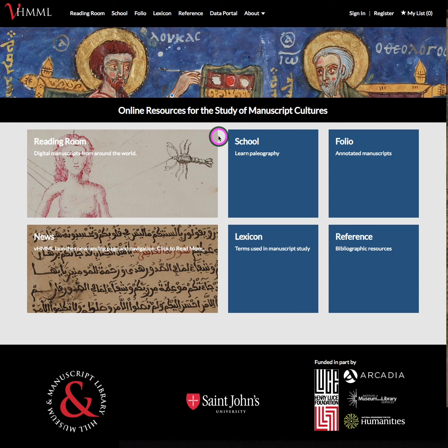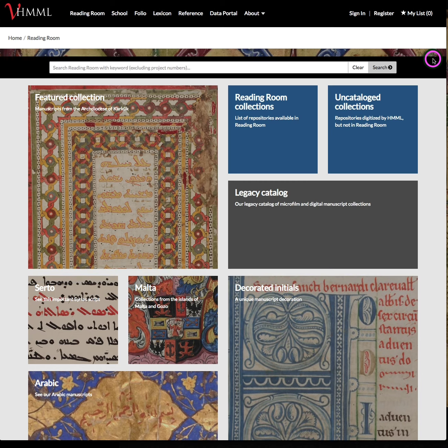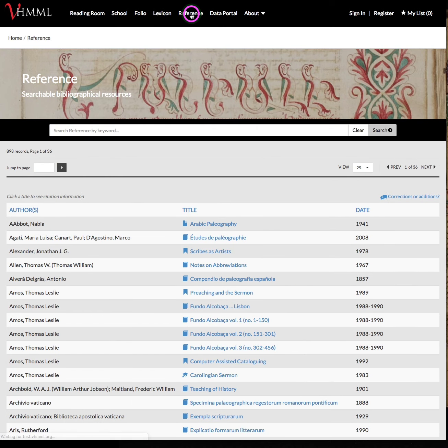Over the course of the last few weeks, we have updated our user interface to allow greater access to our collections. This includes redesigning our home landing page to provide clear navigation, but also other applications like Reading Room, which we released a few weeks ago, which has a similar feel and style, and also the improved search interface that allows for easy investigation of our collections. This style has been moved across our site so that other parts of the application like VHIML Lexicon and VHIML Reference have the same look and feel, so that users can have the same experience across the site.